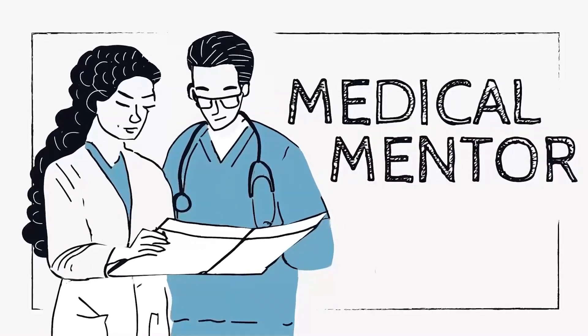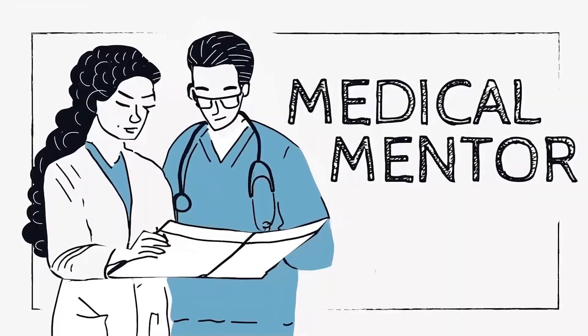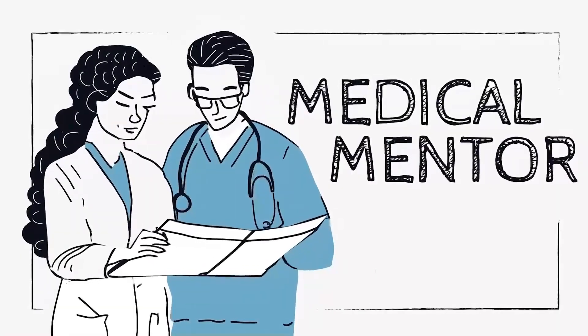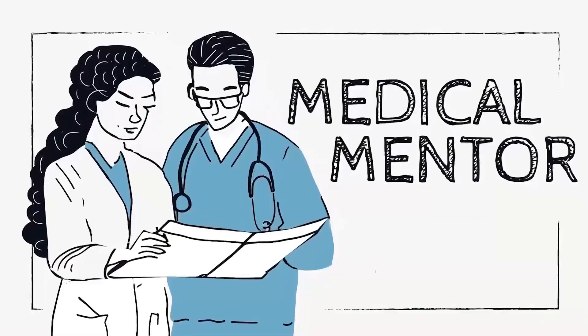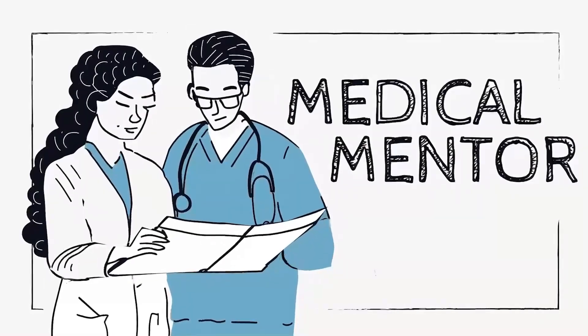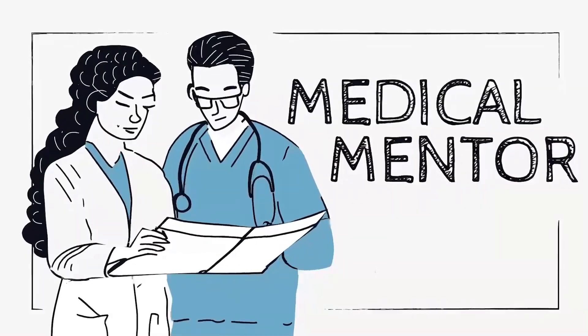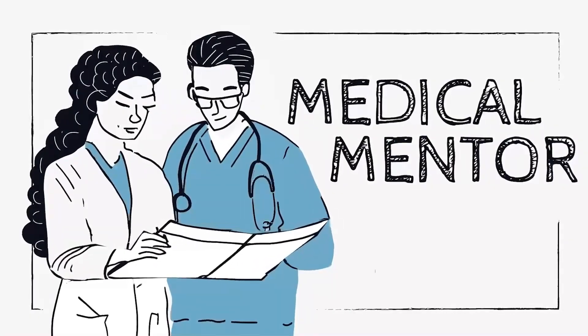Specific features that may point towards type 3C diabetes or pancreatic exocrine insufficiency include diarrhea and steatorrhea — fatty, frothy, foul-smelling stool that floats — abdominal discomfort, flatulence and bloating, weight loss and fatigue, and erratic blood glucose management if severe exocrine dysfunction is present.